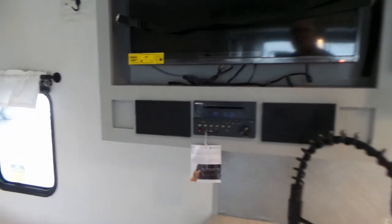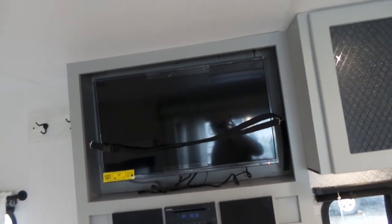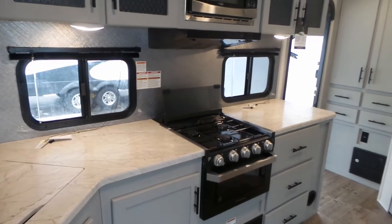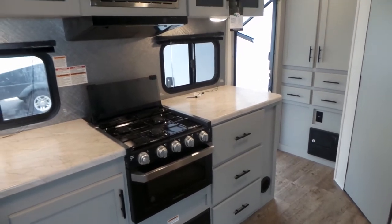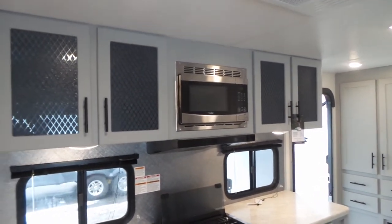The stereo system and flat-screen TV on the swing arm are right here. You've got lots of nice countertops with the Therion 3-burner cooktop and oven. All your drawers are on roller glides. You've got overhead cabinetry as well as the microwave and range fan.